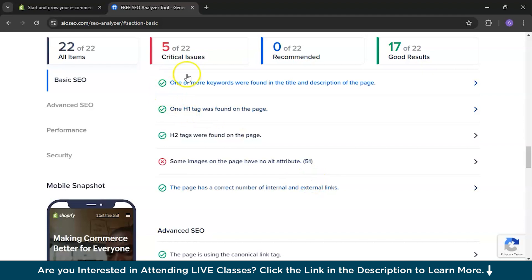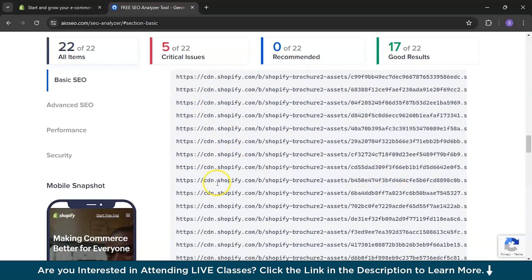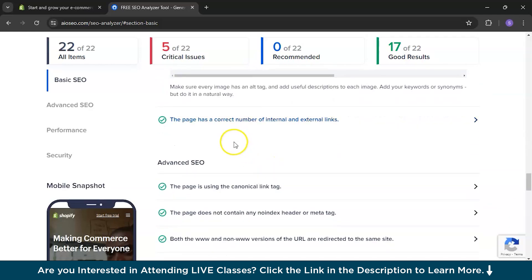The correct symbols indicate things that are working well on your website, and the red cross mark means you need to fix that issue. For example, some images on the page have no alt attribute. There are 51 links you can see, and you can view the URLs here — this section is working well.